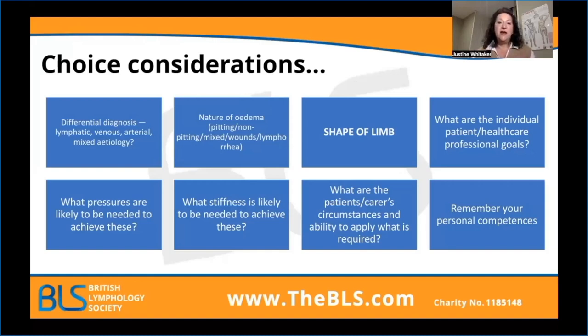Think about the patients' and carers' circumstances and their ability to apply what you would ideally like that individual in, from your menu of available compression garments. Most importantly, remember your personal competencies. Compression is a huge scientific field in its own right. Please don't guess. Please don't waste money. Please don't put your patients at risk. Please don't put your own professional competencies at risk. Seek advice from your lymphedema services, and if you're struggling, seek advice for further education. Also ultimately contact your compression companies because they know their products inside out.